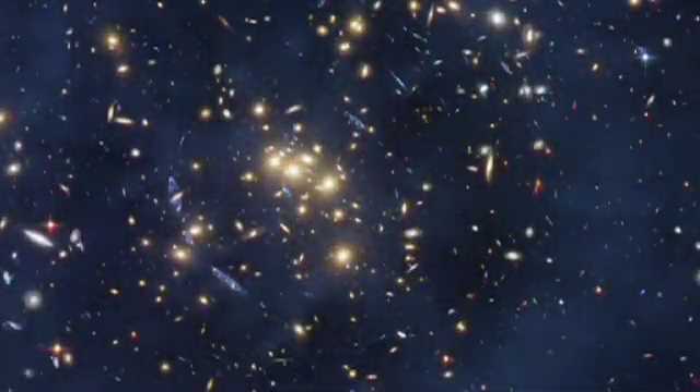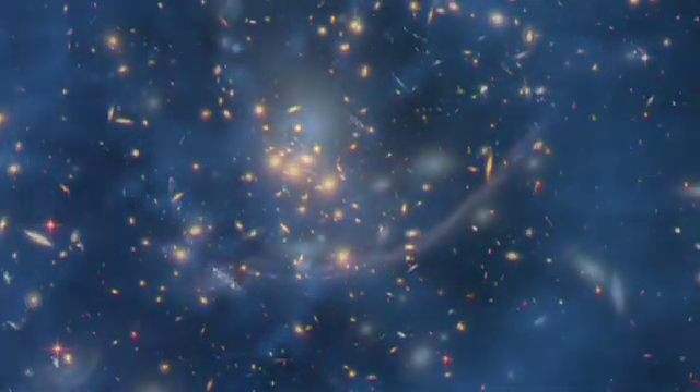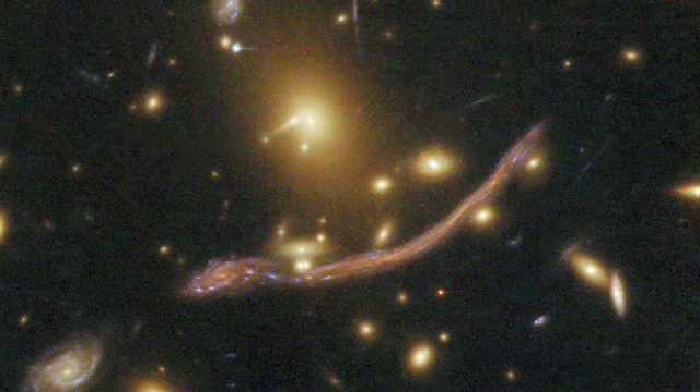Dark matter is everywhere, even in our own Milky Way galaxy. Each galaxy is embedded in a giant cloud of dark matter. We know it is there because it has a gravity that affects the motions of stars and gas in galaxies and bends light passing through galaxies from beyond. But there has to be just the right amount of dark matter to create a large galaxy rich in star formation,